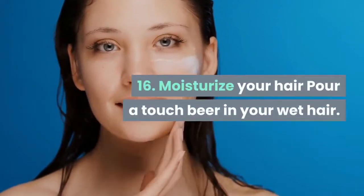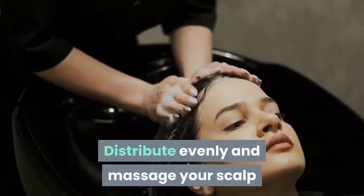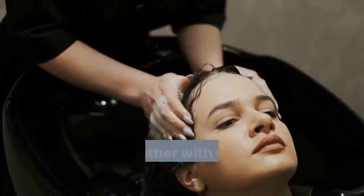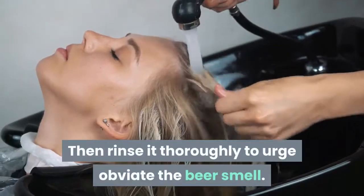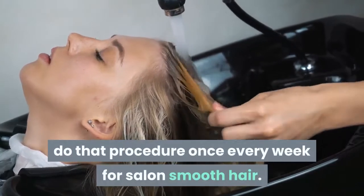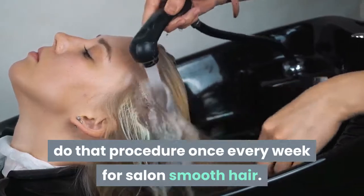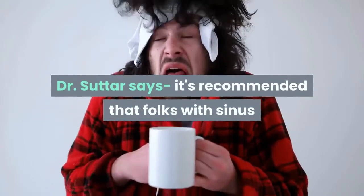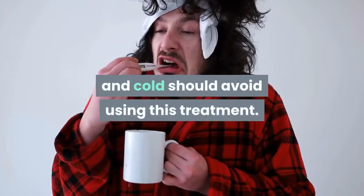Tip 16: Moisturize your hair. Pour a little beer onto your wet hair. Distribute evenly and massage your scalp with your fingers for 20 minutes, then rinse thoroughly to get rid of the beer smell. Do this procedure once every week for salon-smooth hair. Dr. Sutter says it's recommended that people with sinus issues and colds should avoid using this treatment.